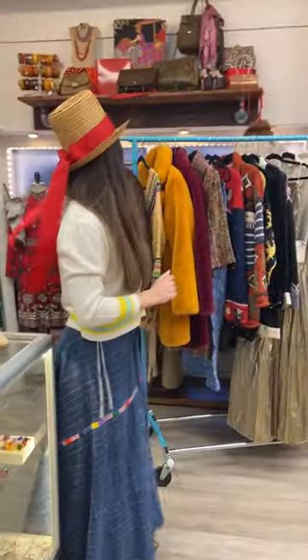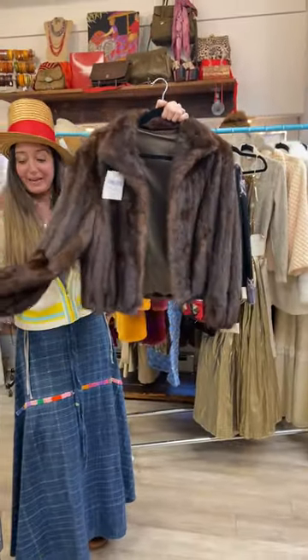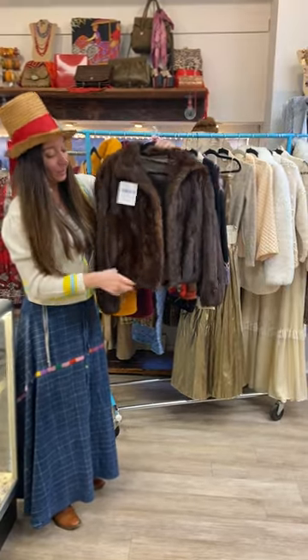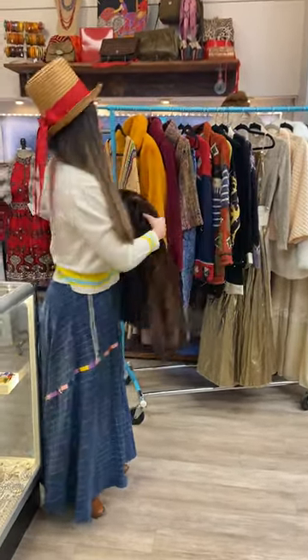Then the clothes. Vintage fur — this is probably 1960s, it's mink. It has elastic in here. Do we have pockets? We do have pockets lined in velvet. Gorgeous. This will not last.